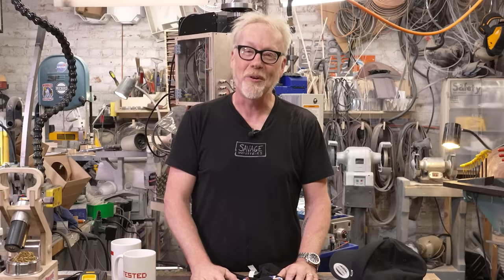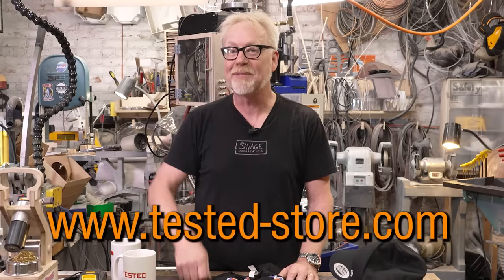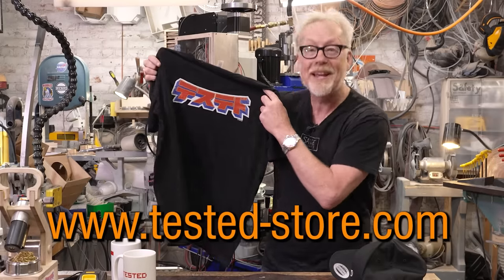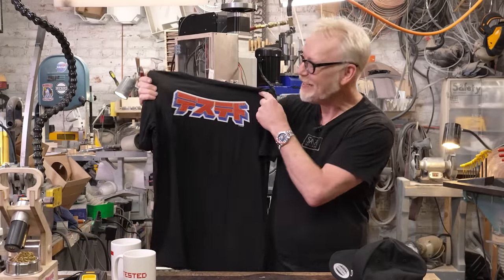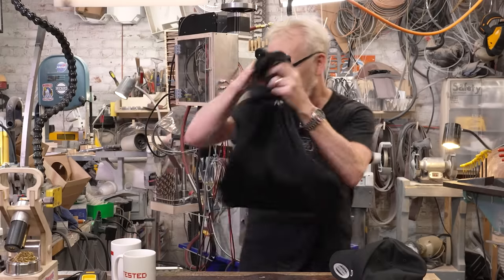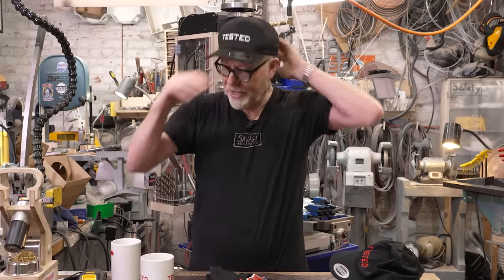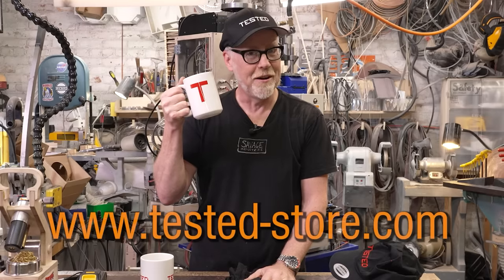I can't thank you enough for supporting us by watching the channel. If you've been to our merch store, you might want to head there again because we are always updating our roster with new products. Here is the anime-inspired Tested logo in Japanese, one of my all time favorite new designs. We're also selling Tested mugs and Tested hats, and if you want a cup of tea, we're selling that too. Tested-store.com.